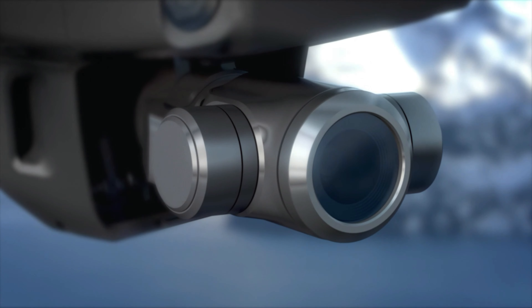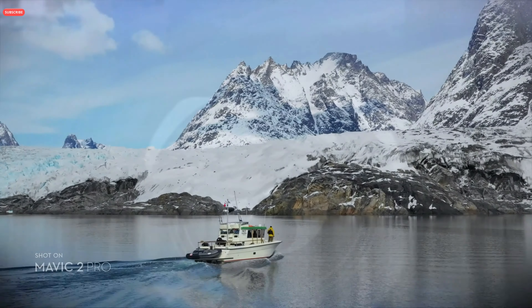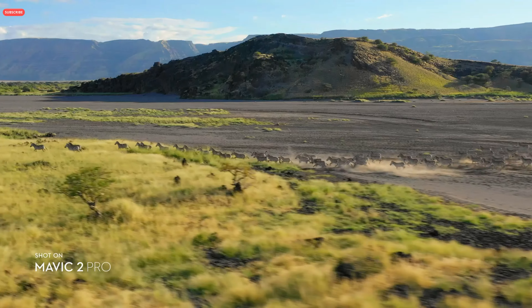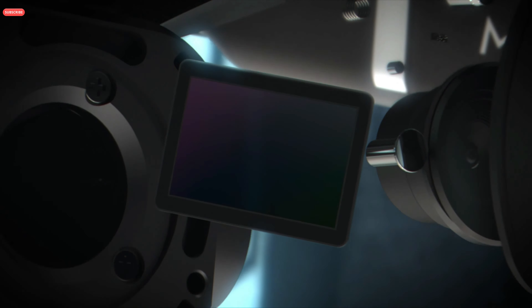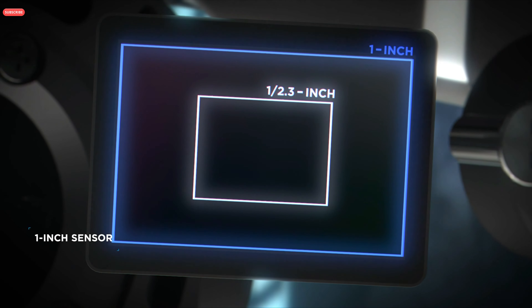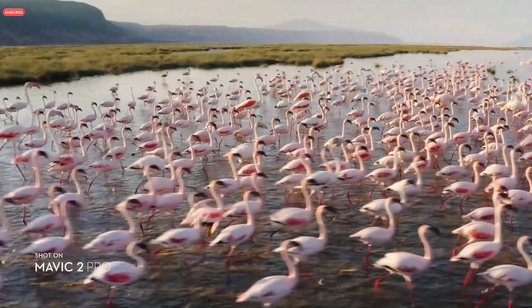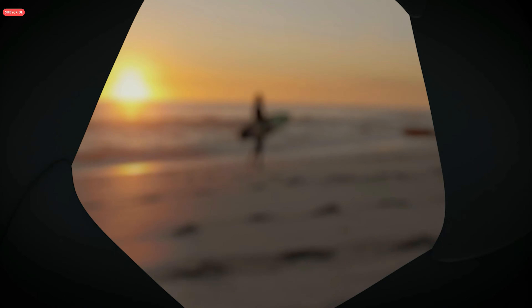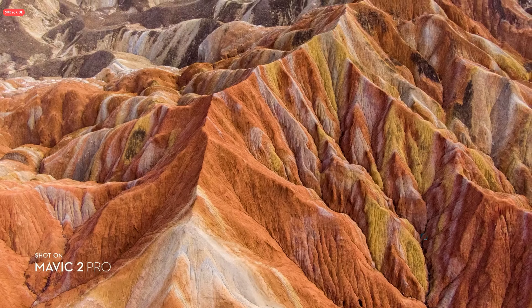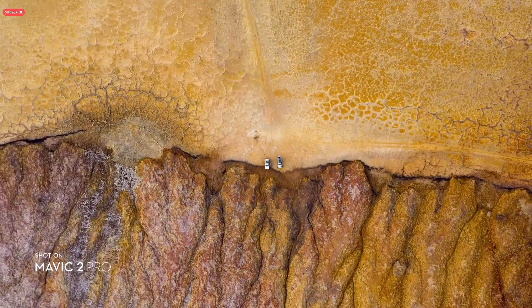Both cameras utilize DJI's latest 3-axis gimbal technology, ensuring smooth, stable footage in any situation. Mavic 2 Pro commands a powerful 1-inch sensor, offering greater image quality with superior light and color performance. Co-engineered with Hasselblad, the new camera houses an adjustable aperture lens for more control. It captures stunning aerial photos at 20 megapixels with extreme detail.